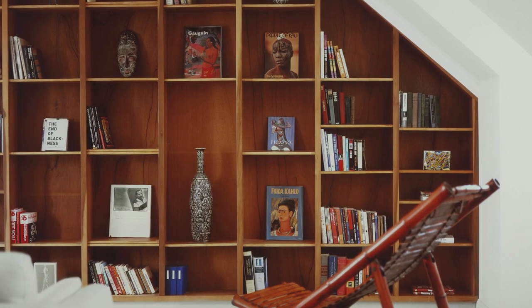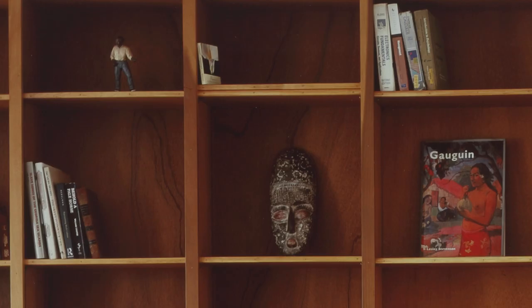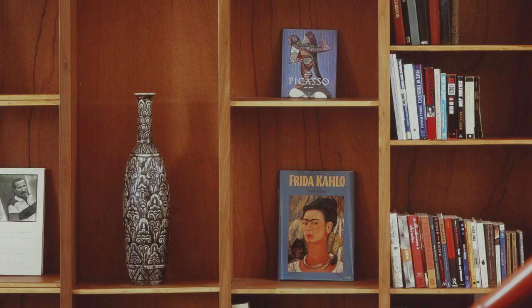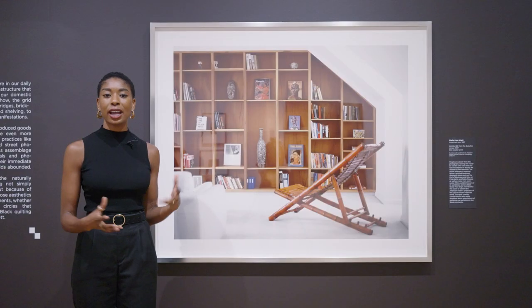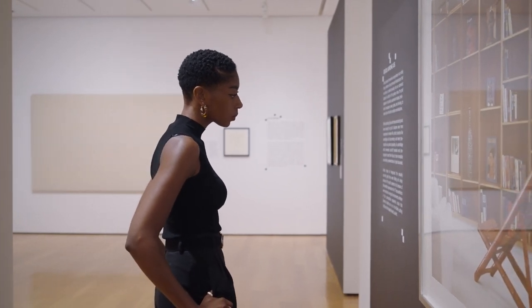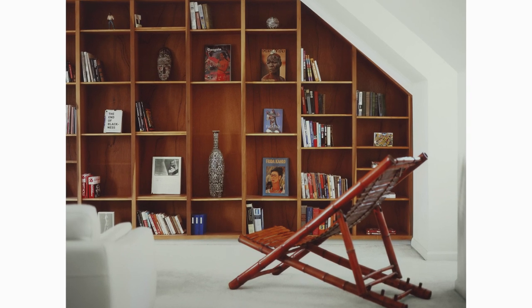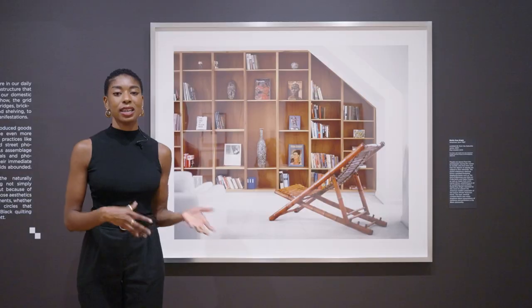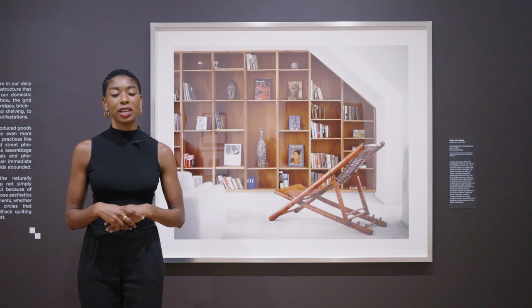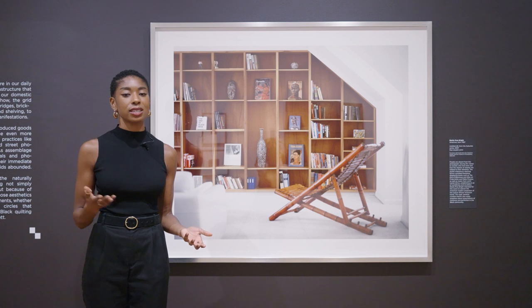The stylish mid-century bookshelf forms a gridded backdrop for several objects on view, including masks from continental Africa, books including The End of Blackness, and retrospectives on Pablo Picasso and Frida Kahlo, which together create an air of worldliness and erudition. What drew me to this piece is a feeling of performed perfection that comes out of the frame. By using the visual of the grid, this piece interrogates expectations of resilience and respectability within the Black community as a protective measure against the harmful effects of prejudice and systemic racism.